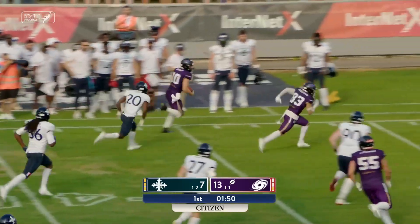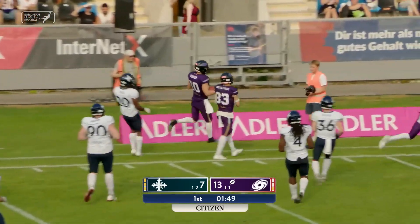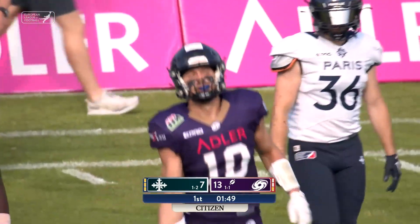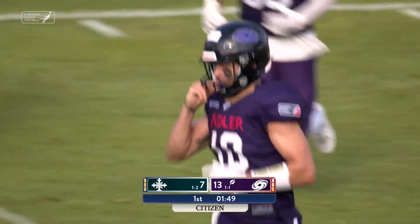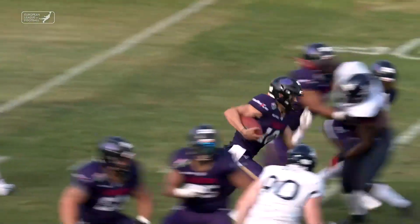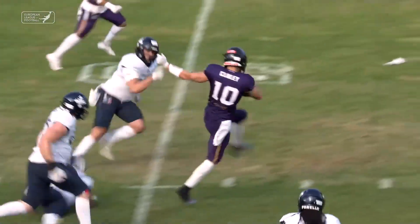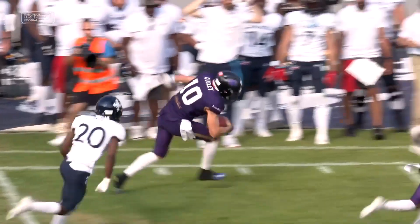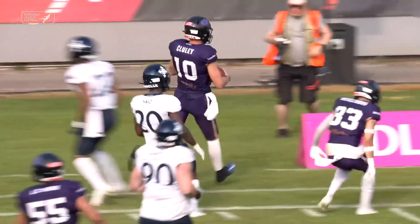Cluley dodges a tackle, out of bounds! Eluding Laji Saeed, the French cornerback of the Musketeers. Good decision there — breaking tackles left and right and getting the ball inside the Paris 30.